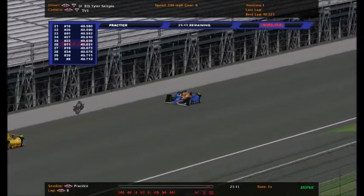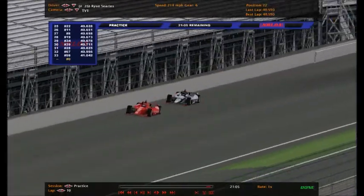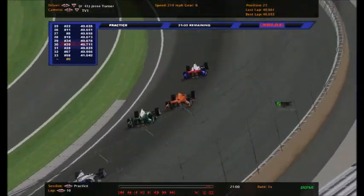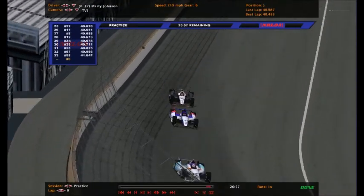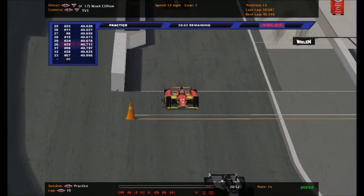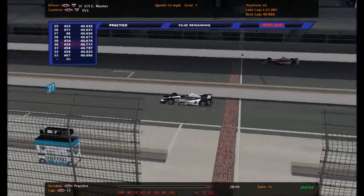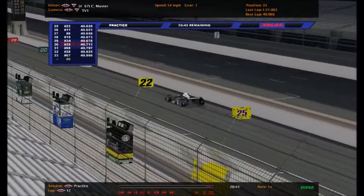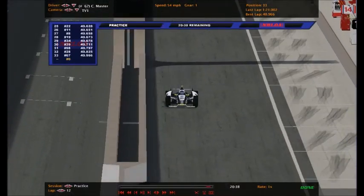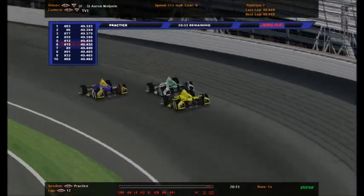Speaking of defending champions, let's see where Christian Master is - the defending champion of this race, driving the number 67. He's 32nd on the charts right now. Let's try to find him. The 68 and 67 look similar - but there he is, Christian Master. It looks like he might be coming back out on the racetrack to practice a little more. We've got some good pack racing here.